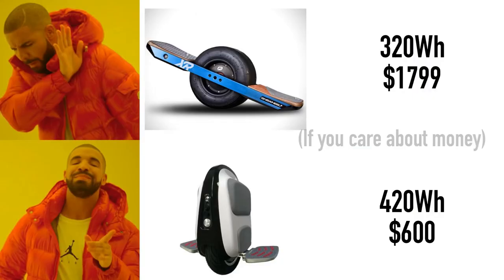It has a bigger range than most electric skateboards, because the battery at 420 watt-hours is actually bigger than the battery on the Onewheel XR. If you're still here, I hope you found this list helpful. Leave a like on the video, subscribe to see more content like this, and I'll see you in the next video.